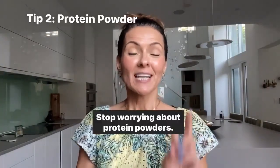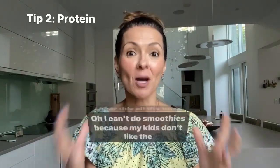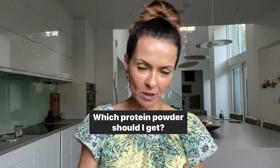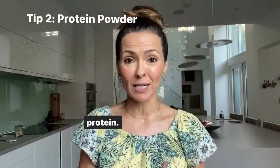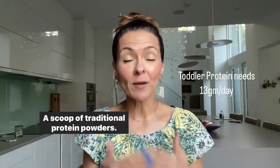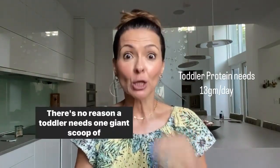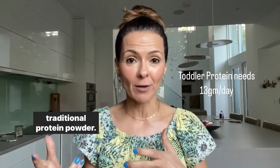Tip number two: stop worrying about protein powders. I hear this all the time — I can't do smoothies because my kids don't like the protein powder, or which protein powder should I get? When it comes to children, they don't need as much protein. For example, toddlers need about 13 grams of protein a day. A scoop of traditional protein powders is 19 to 21 grams per scoop. There's no reason a toddler needs one giant scoop of traditional protein powder.